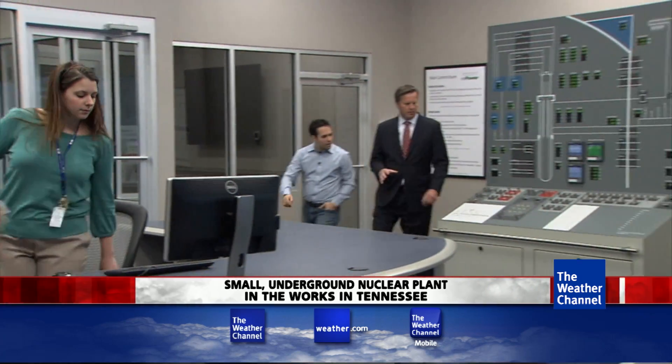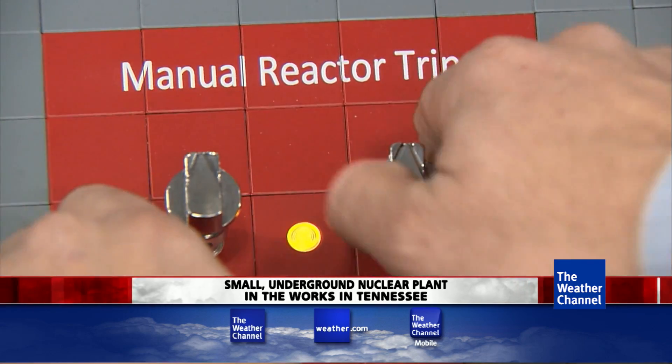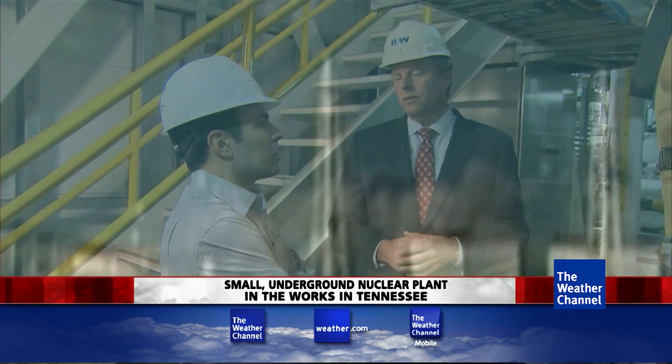This is the backup shutdown system that shuts the reactor down just by turning these two switches. Still, Japan happened less than two years ago. As far as I understand, the Fukushima Daiichi plant in Japan melted down because it lost power and it couldn't cool itself. How is this any different?